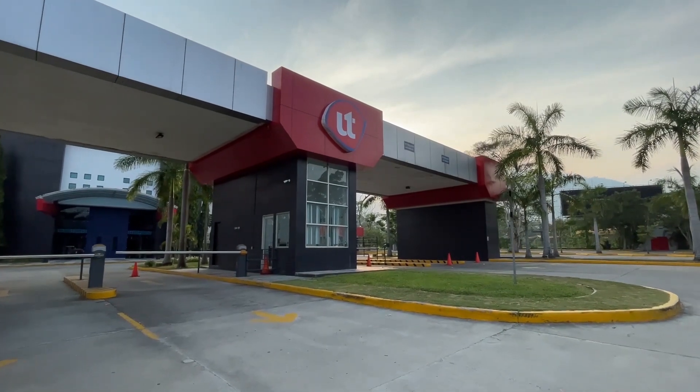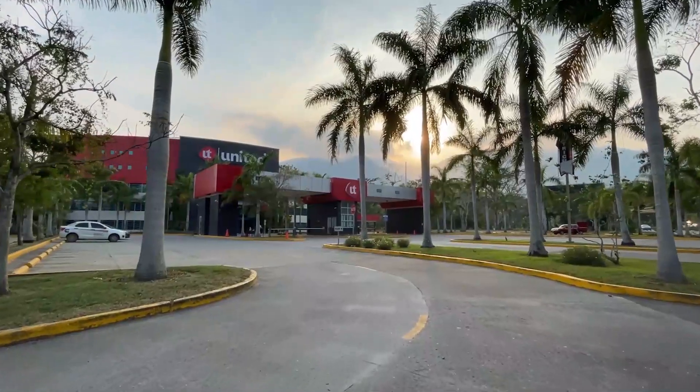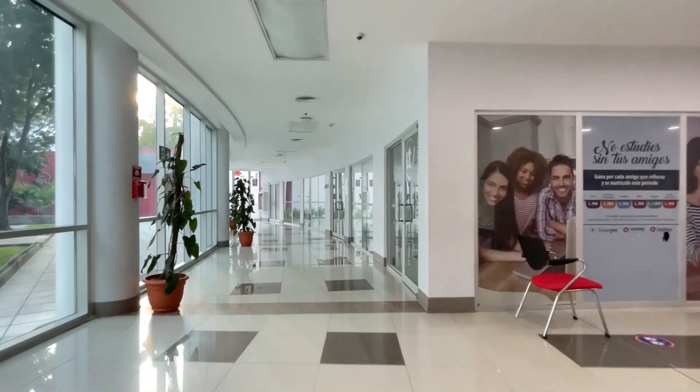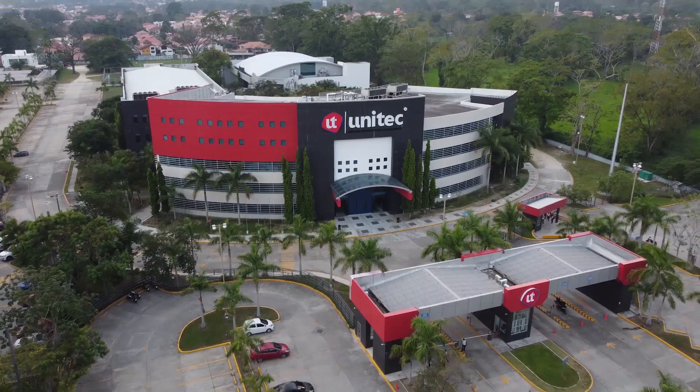This is UNITEC University. UNITEC is part of Laureate International University, with 150 campuses in more than 50 countries, and they're a key component to the Altia Smart City concept. UNITEC can be accessed by foot from Altia Smart City and helps bring our concept to life where people can work and study concurrently in one place. Integrating the university into all aspects of Altia Smart City life guarantees the sustainability of a highly qualified talent pool for companies operating within Altia. UNITEC offers a complete curriculum from business administration and engineering to medicine and much more.